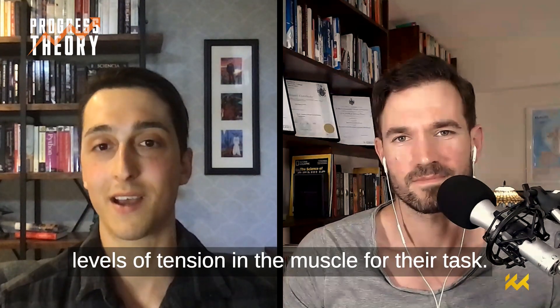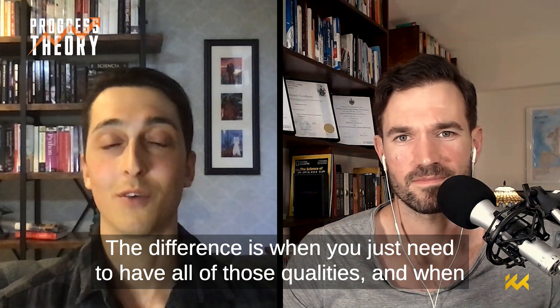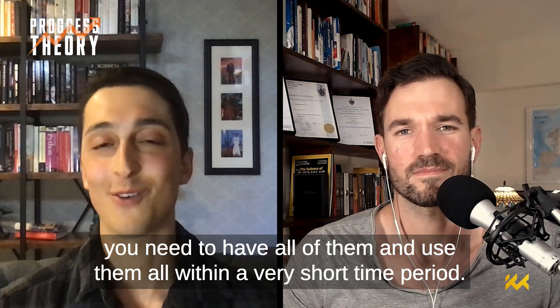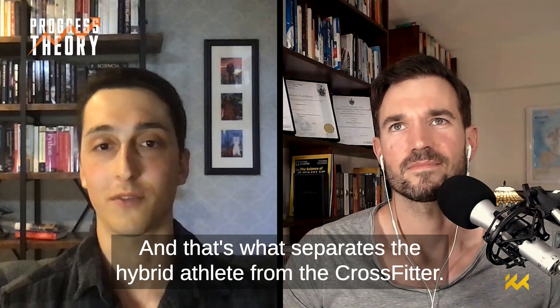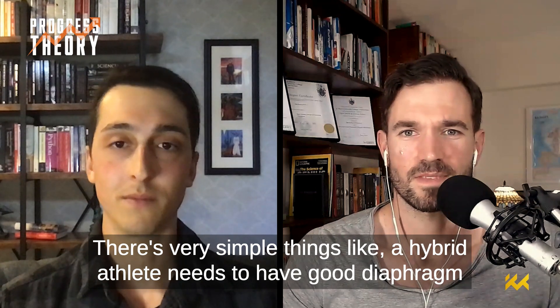The difference is when you just need to have all those qualities versus when you need to have all of them and use them all within a very short time period — and that's what separates the hybrid athlete from the CrossFitter.